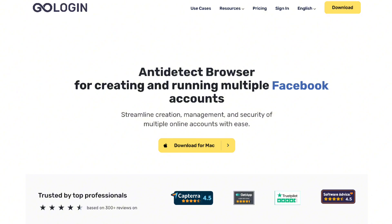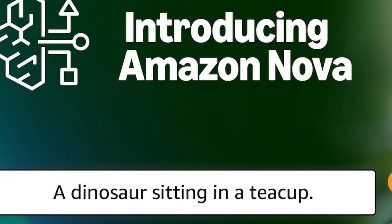Every innovation comes with challenges, and Nova is no exception. Competing against established AIs like ChatGPT and Bard won't be easy. Nova needs to prove itself with accuracy, reliability, and creativity. But if any company has the resources to make it happen, it's Amazon.